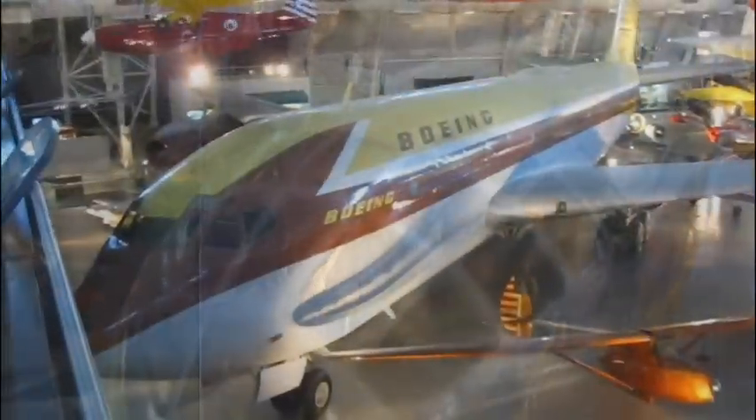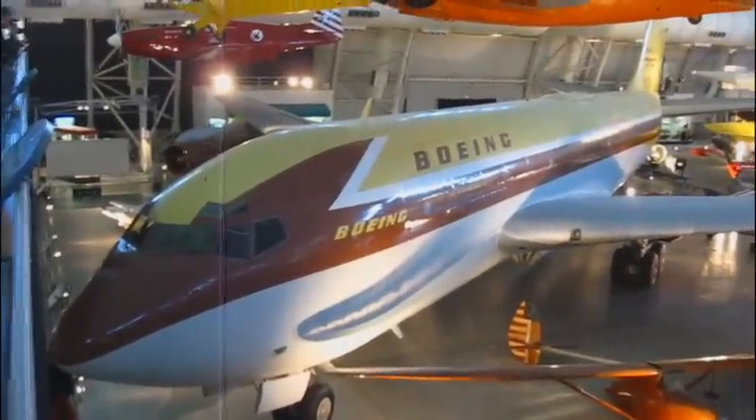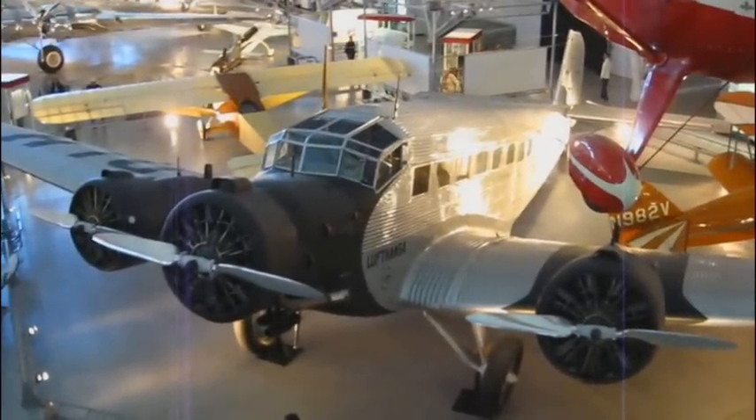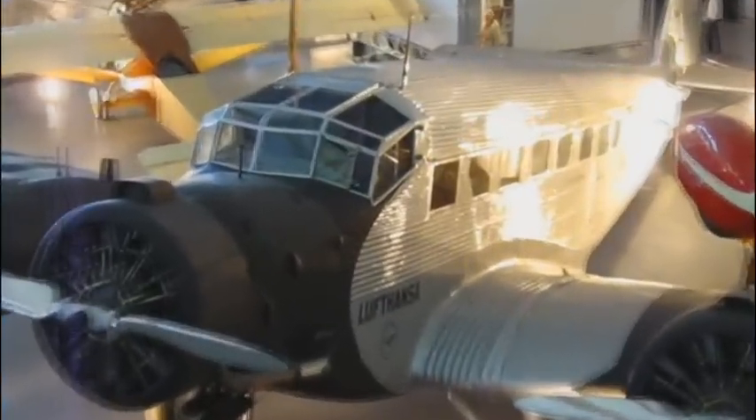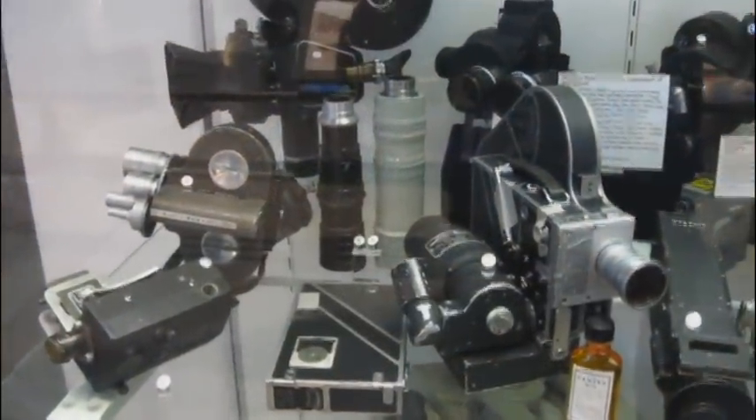We've come a little way since aircraft like this. There's the Boeing 707 here, but can you imagine what it was like to fly a long distance in something like this? Boy, you talk about it being a bumpy flight!